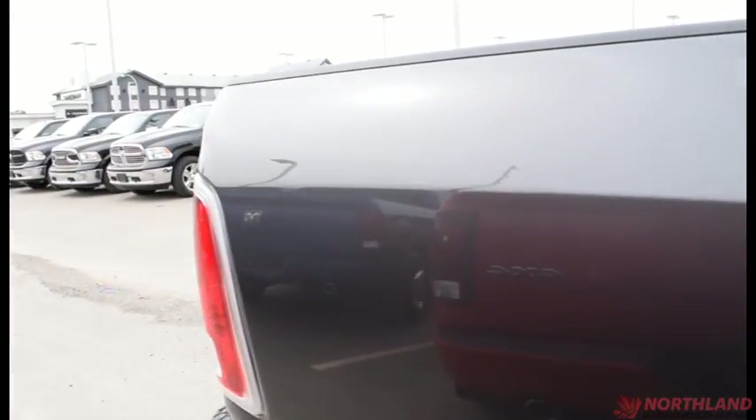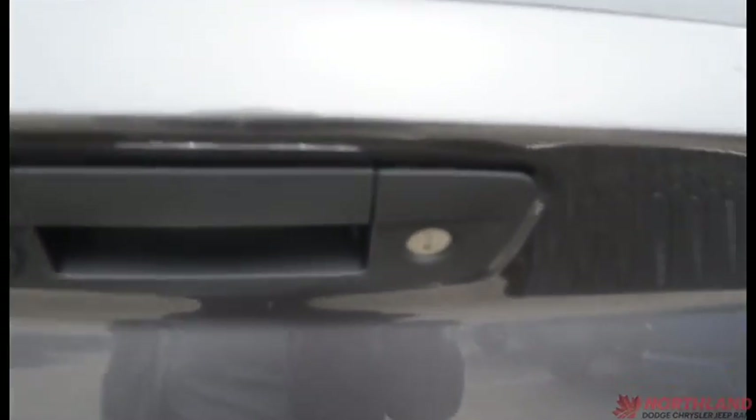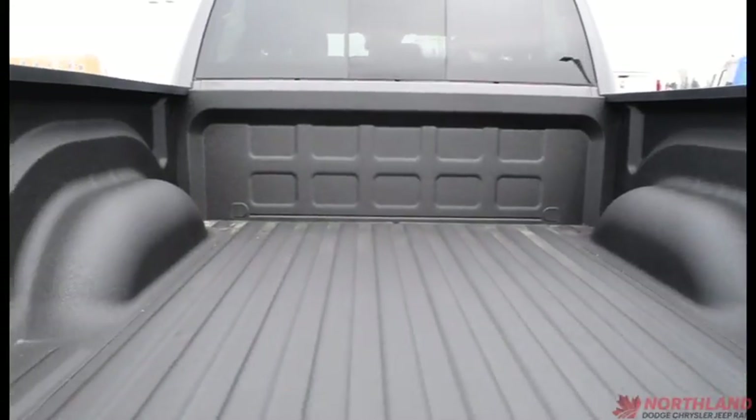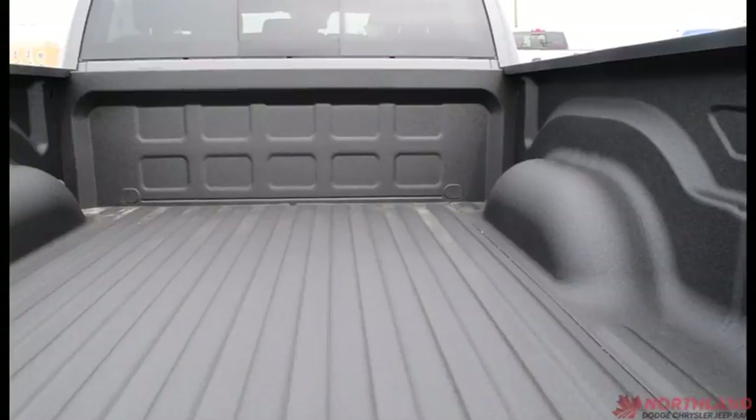Coming around the back, we do have a 5-foot box with lots of room. You have your Laramie logo there as well as your backup camera. Now as long as it's unlocked, all we've got to do is open it up — it does have a box liner so nothing will be getting scratched up back here, and tons of room to haul whatever you might want to.